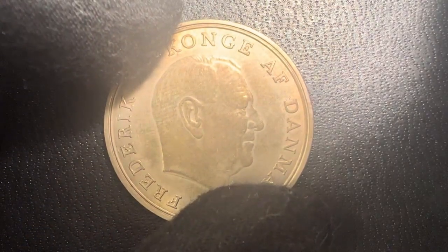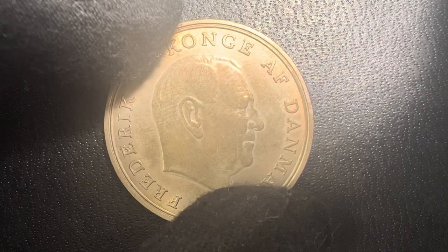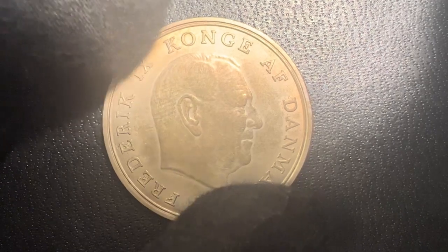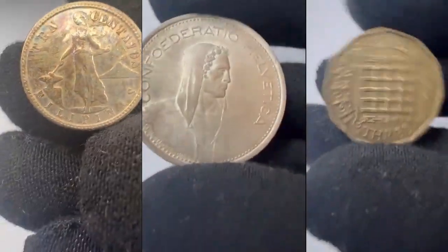Welcome back coin collectors to another exciting episode of Unveiling Value. Today we have a remarkable piece from our collection to explore. Join me as we delve into the intricate details, cover the historical significance, and unveil the current auction market value of the five kroner coin from Denmark, minted in 1961.